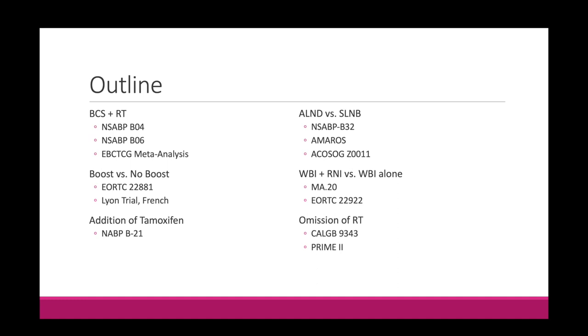My goal in this talk is to provide an overview of some of the most important trials relevant to early stage breast cancer. We won't get into every single detail of each trial because there's really a lot of literature in breast cancer. My hope is to present these articles in a straightforward way to tell the story of how our understanding of early stage breast cancer has evolved and give a rationale for why we do what we do with these seminal trials as evidence.